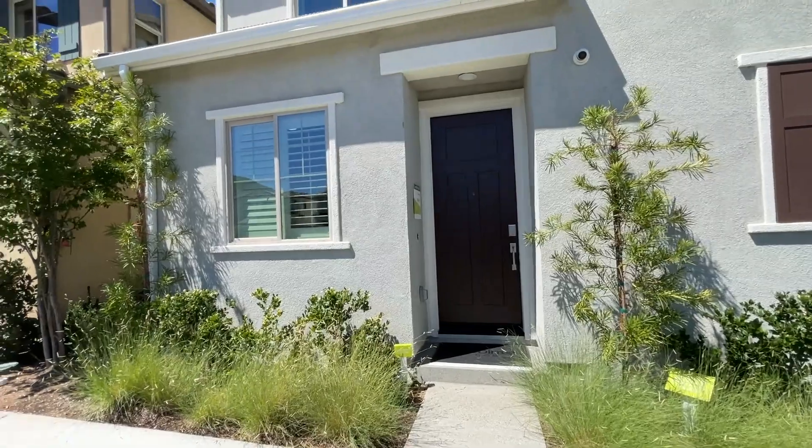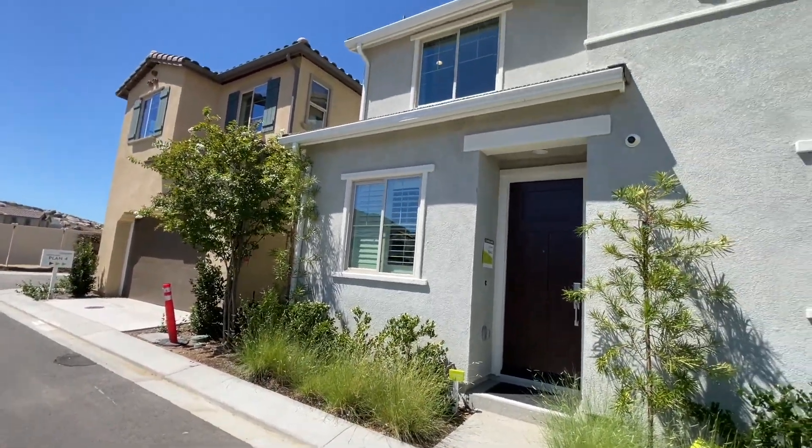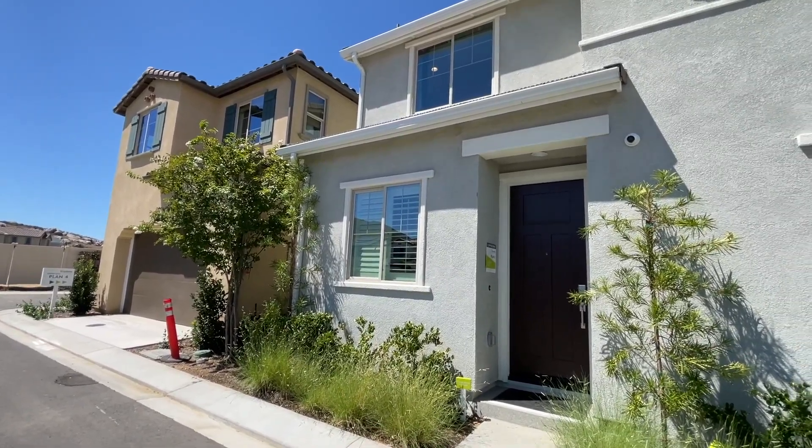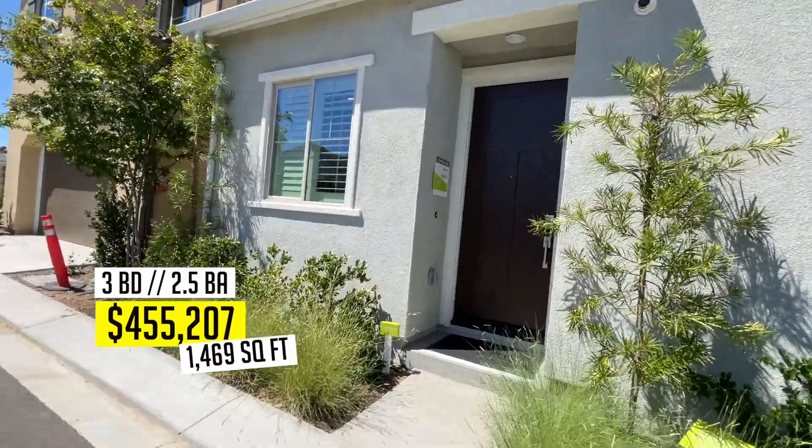This one here is Plan Two. Plan Two is about 1,470 square feet, three bed, two and a half bath, starting at $455,000.